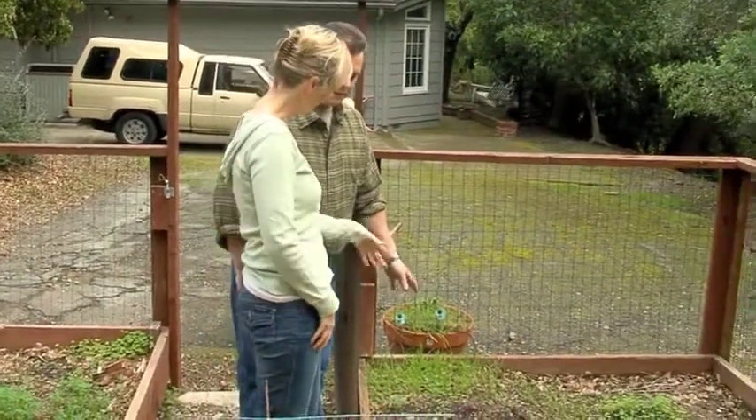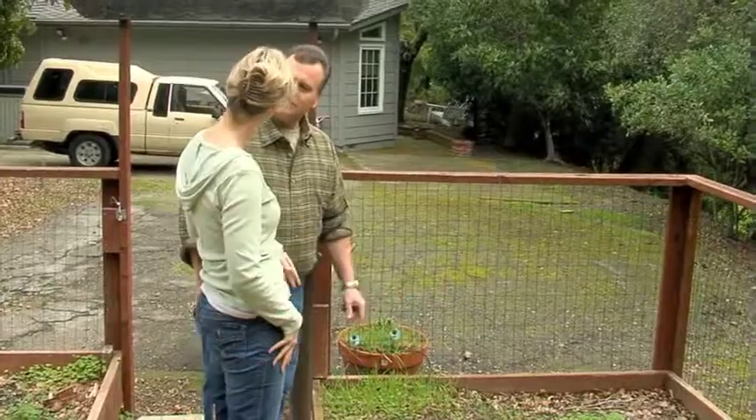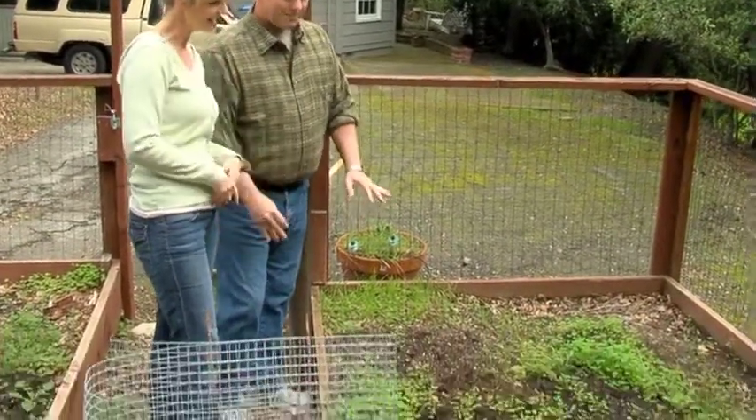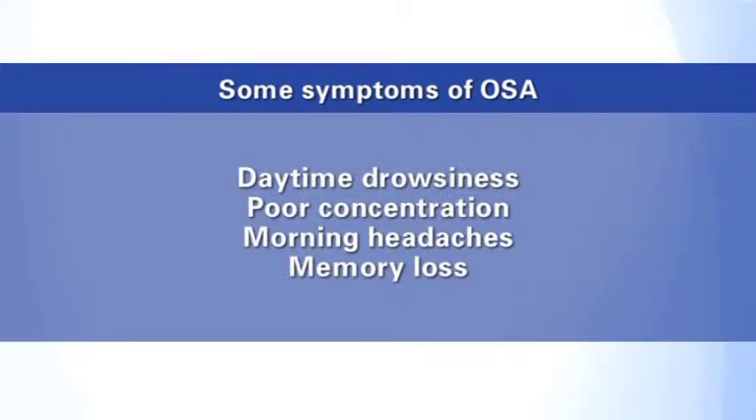Over time, you may feel more energetic and more alert. Soon you'll be relieved of other symptoms you may have been experiencing, like daytime drowsiness, poor concentration, morning headaches, or memory loss. And best of all, you'll have the power to effectively control your sleep apnea — meaning you'll be able to sleep more and do more.